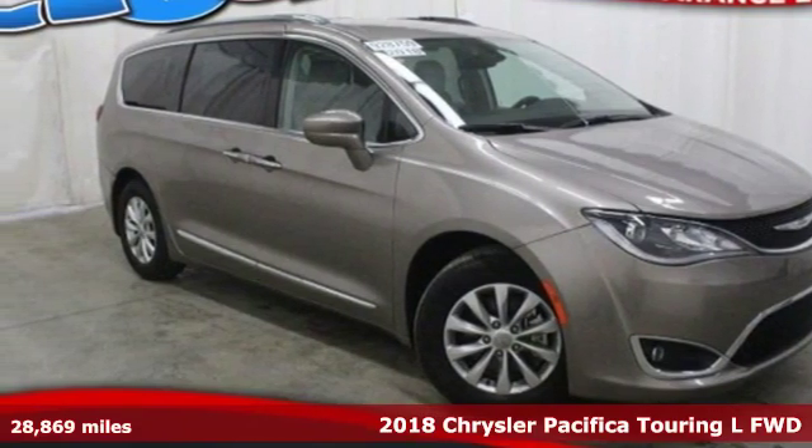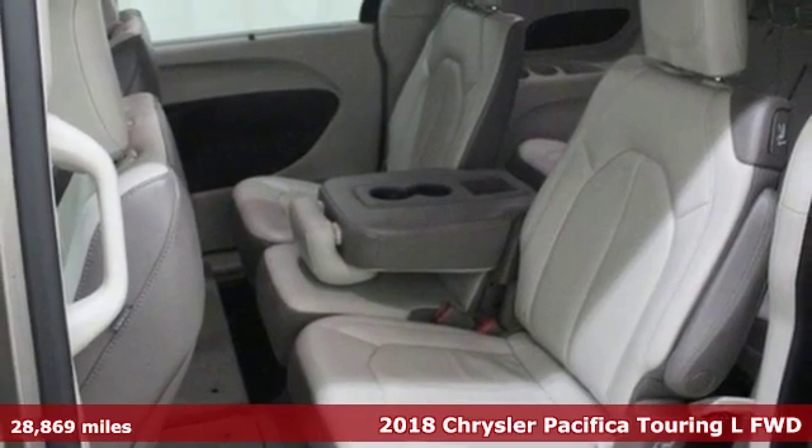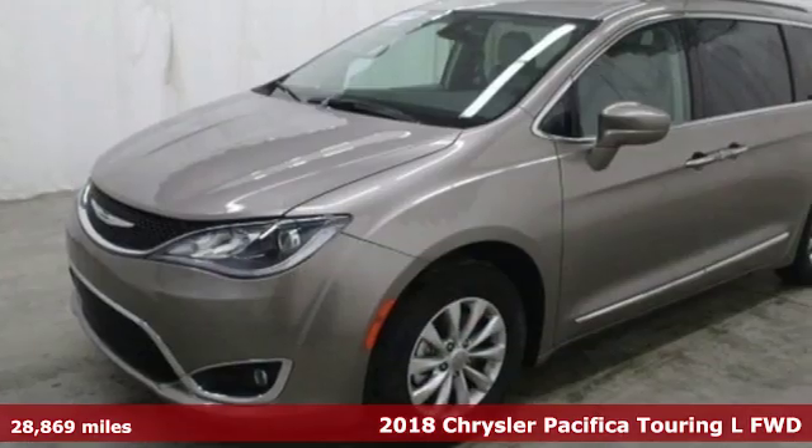Here's a 2018 Chrysler Pacifica. Versatility, safety, connectivity, beauty. To a tee, this is the Pacifica.